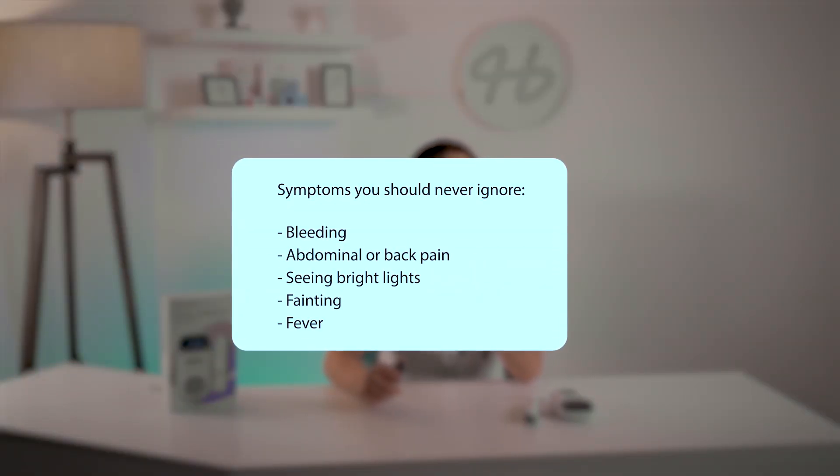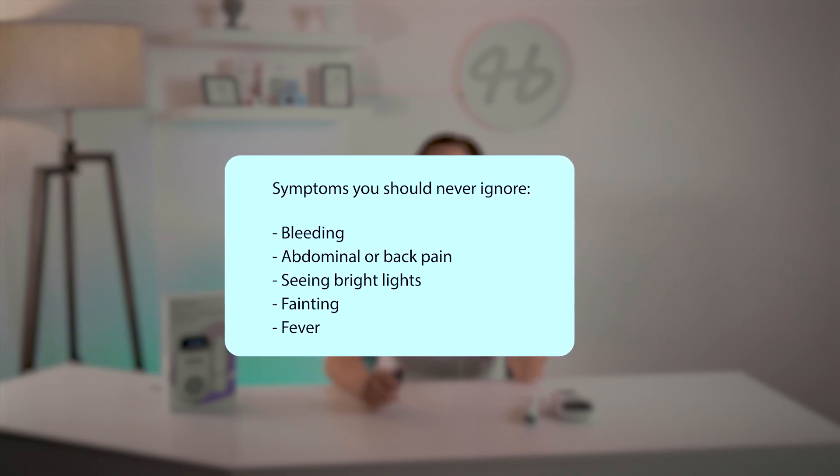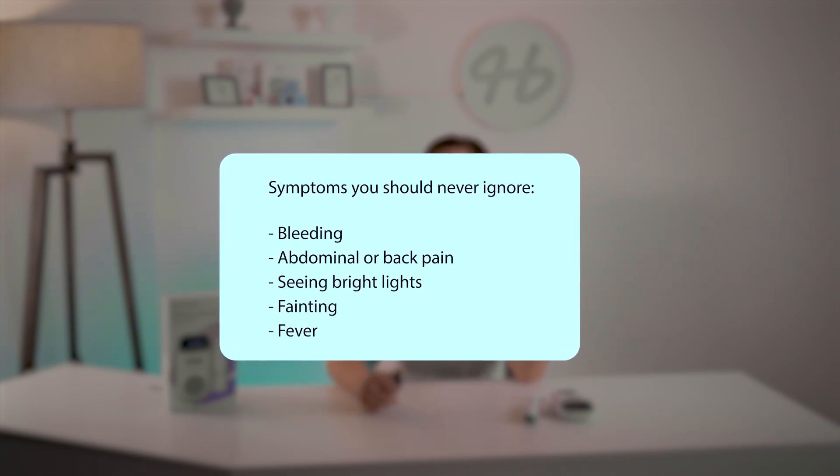The amount of help we as doctors can provide over the phone is limited because we can't physically assess you. However, this is when a fetal doppler comes in handy. If you have a recording of the heartbeat, you could send it or even play it over the phone. If you're experiencing other symptoms along with a possible heartbeat irregularity, it's probably best to go to the emergency room. Remember that the symptoms you should never ignore are bleeding, abdominal or back pain, seeing bright lights, sudden nausea, fainting, and fever. There's no way to know what's going on until a doctor examines you.